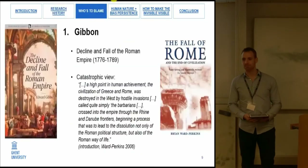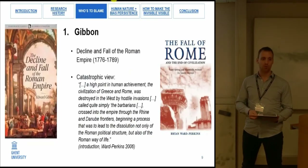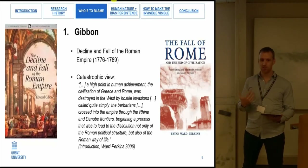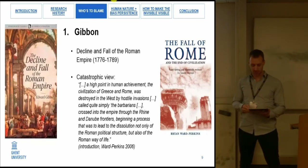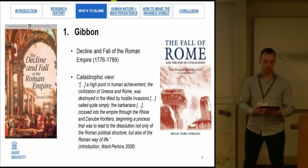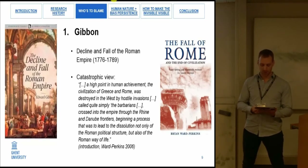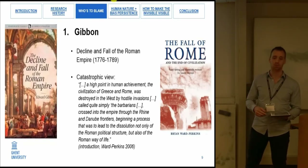So we can ask: who's to blame? How do we get to this sad state of affairs? Well, we can always go back and blame it on Gibbon and consider the influence his work still has on late Roman archaeology today, as nicely illustrated by Ward-Perkins' description of the catastrophic view — that a high point in human achievement, the civilization of Greece and Rome, was destroyed in the west by hostile invasions by the barbarians, who crossed the Rhine and Danube frontiers beginning a process leading to the dissolution not only of Roman political structure but also the Roman way of life.